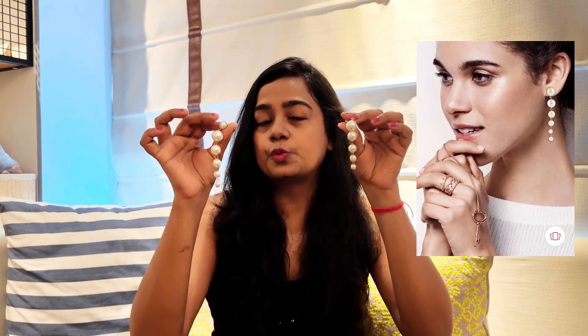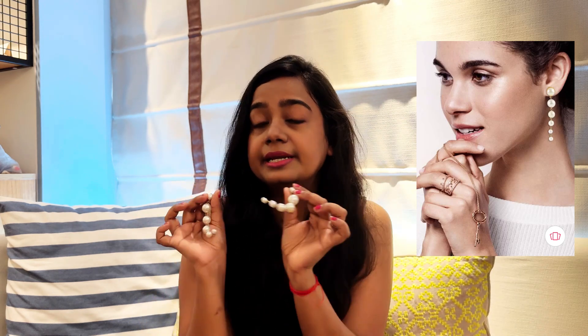If you want a Sophie Richie bun look or a high sleek pony, you can wear this minimal yet elegant style. If you're wearing something Indo-western, this looks absolutely great with a sleek pony or sleek bun. Make sure you have something like this in your closet — pearl is definitely in this season and I highly recommend you try it.